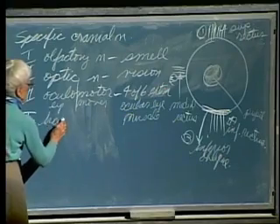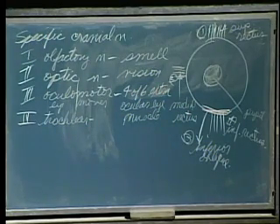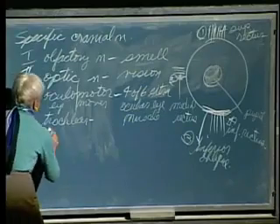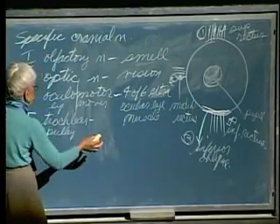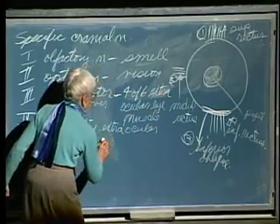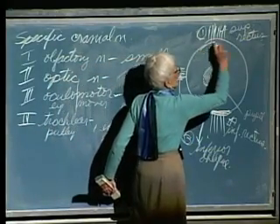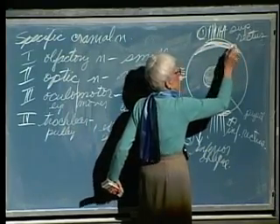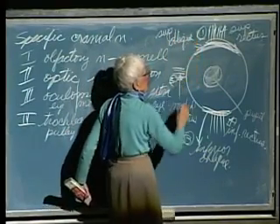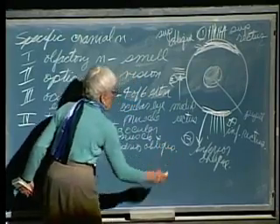Cranial nerve four is the trochlear. What does trochlear mean? Pulley — because it works like a little pulley to rotate the superior oblique. So until you see it, it doesn't make much difference, but once you see it, you'll never forget it. It goes to one extraocular eye muscle: the superior oblique.